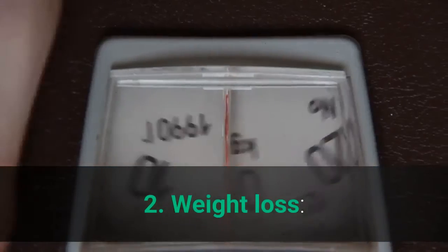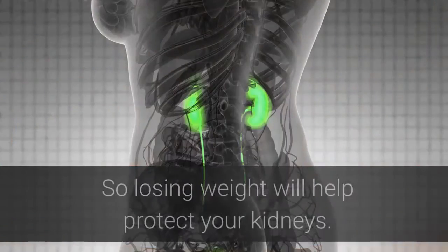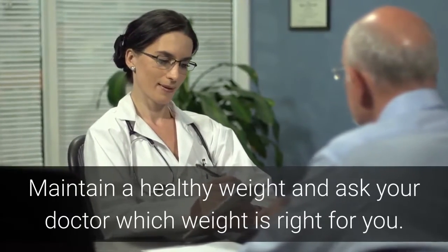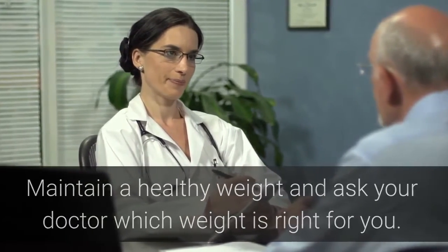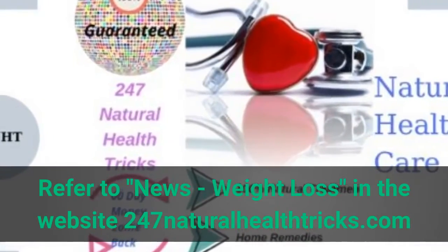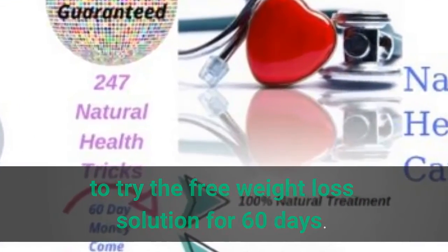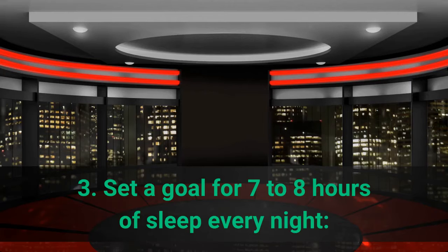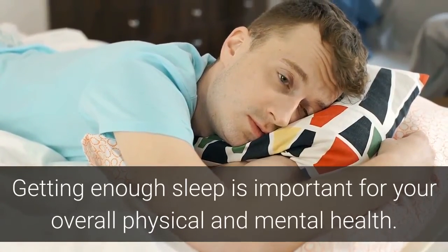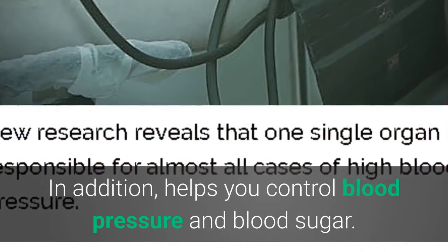2. Weight Loss: Being overweight causes your kidneys to work harder, so losing weight will help protect your kidneys. Maintain a healthy weight and ask your doctor which weight is right for you. 3. Sleep: Set a goal for 7 to 8 hours of sleep every night. Getting enough sleep is important for your overall physical and mental health, and it also helps you control blood pressure and blood sugar.